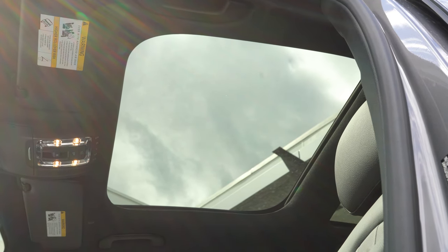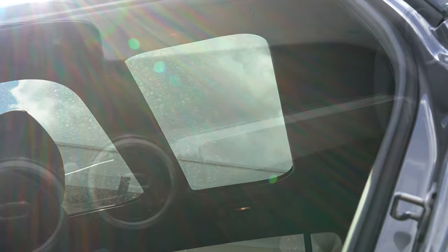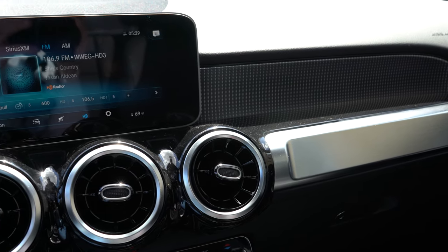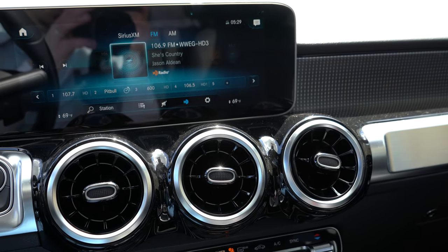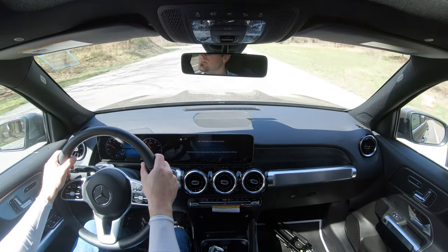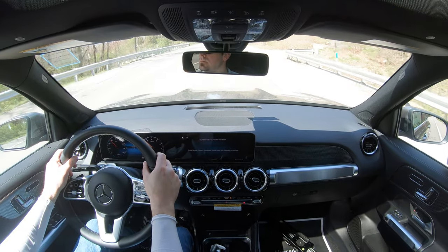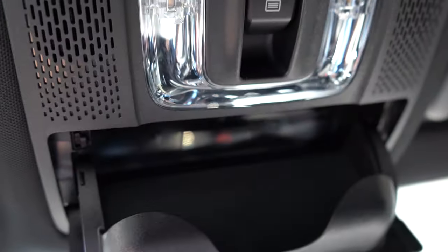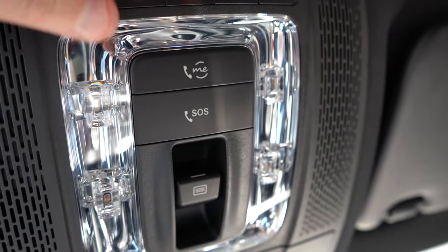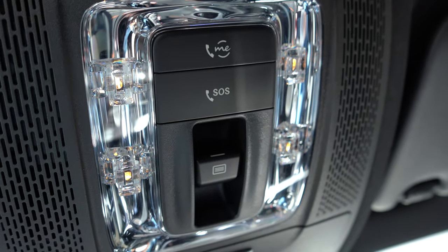There is a panoramic moon roof for $1,500 — a dual-pane setup where both front and rear passengers have a view of the sky. The 64-color ambient lighting package goes for $310 and is probably the one option I would not go without on any Mercedes-Benz. It comes with illuminated vents as well, and Mercedes-Benz does ambient lighting better than any other manufacturer in my opinion. A wireless phone charger adds $200, and a universal garage door opener adds $280.